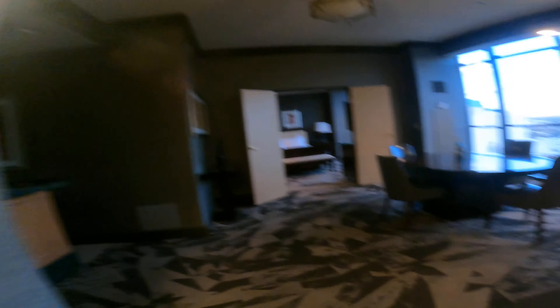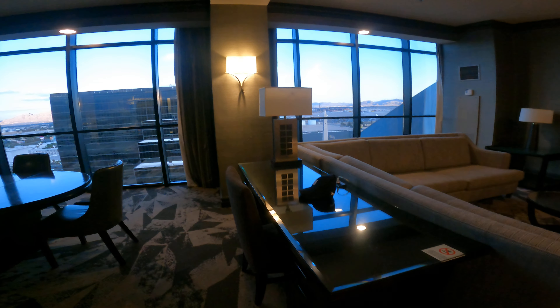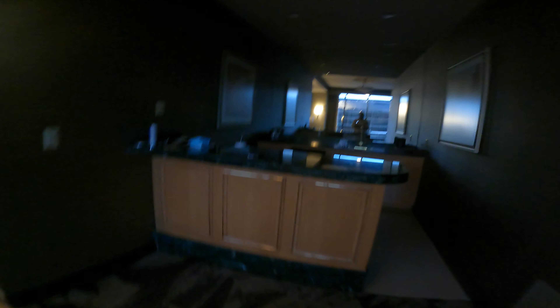They've done a really good job here in the tower suites. Here's a work desk between the living room and dining room — I like the way it's set up because if you are working, you can still watch the TV. We work our way into the dining room here, with a dining room table.